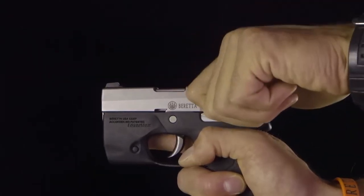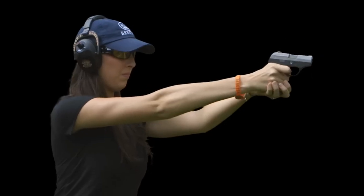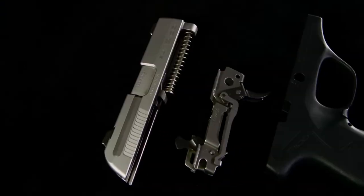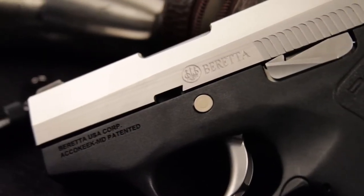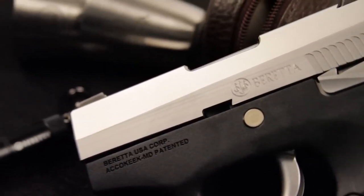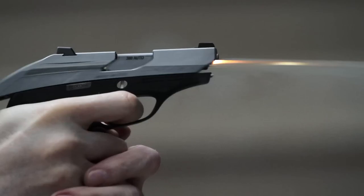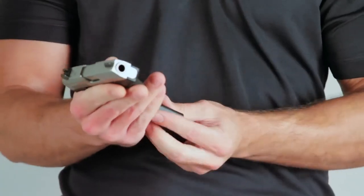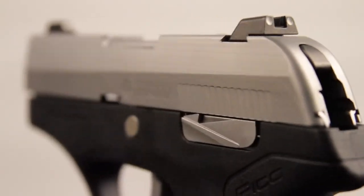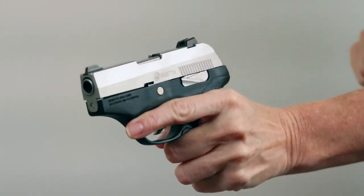As a Beretta, the Pico boasts a reputation for reliability, accuracy, and superior craftsmanship. It is an outstanding choice for concealed carry and is often overlooked among other mini .380s. One interesting feature of the Pico is that users have the ability to remove the chassis and swap the grip frame to change the color of the firearm.